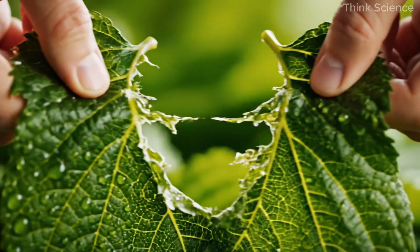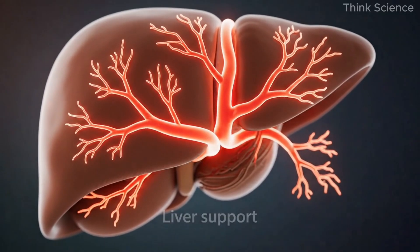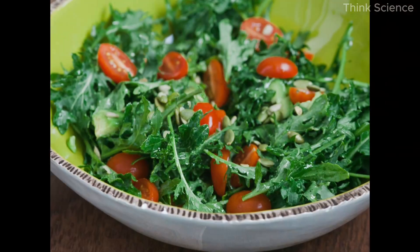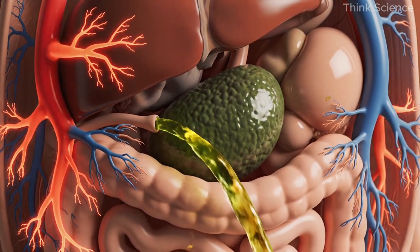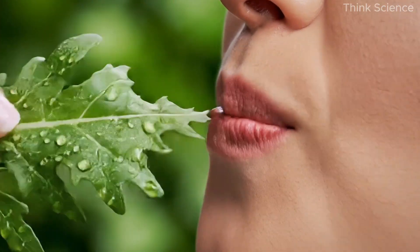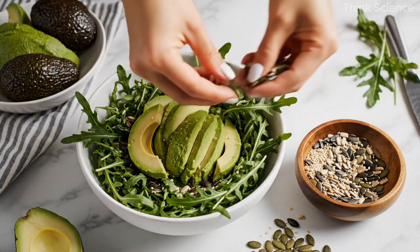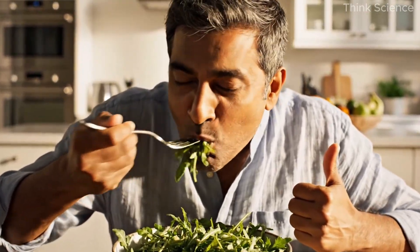The final component of this heart-protective meal is a large arugula salad. Unlike ordinary lettuce, arugula is part of the cruciferous family — the same group that includes kale, broccoli, and cabbage. It supports liver detoxification, helps balance blood sugar, and promotes a clean, steady flow of energy. Arugula carries a natural bitterness that stimulates digestion and bile release, helping the body metabolize fats more efficiently. It's also rich in DIM (diindolylmethane), a plant chemical known to reduce biofilm formation and support hormonal balance. Arugula also contains abundant potassium, a mineral essential for soft, elastic arteries and normal blood pressure.